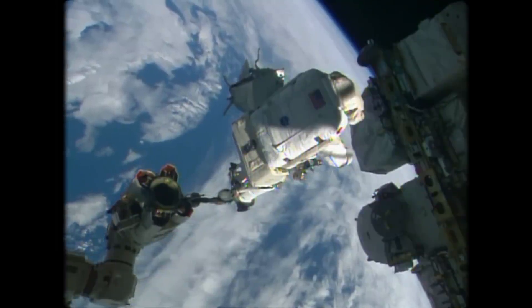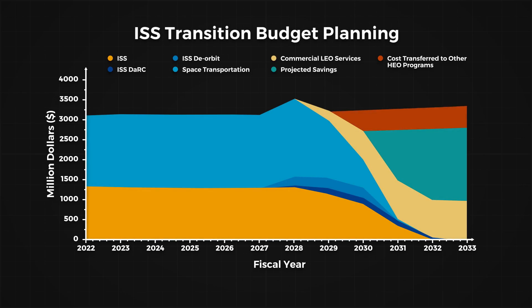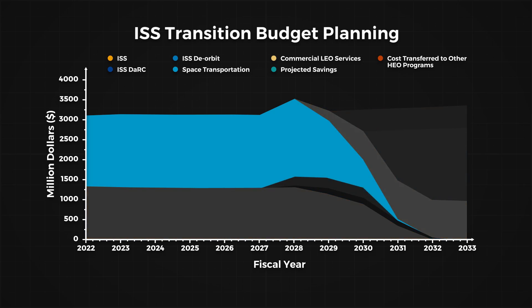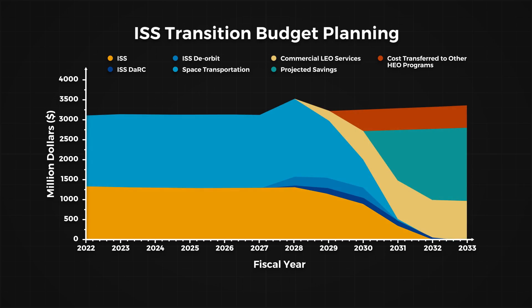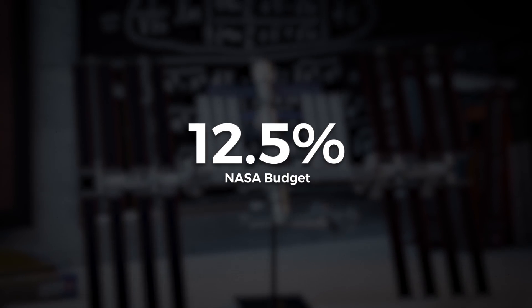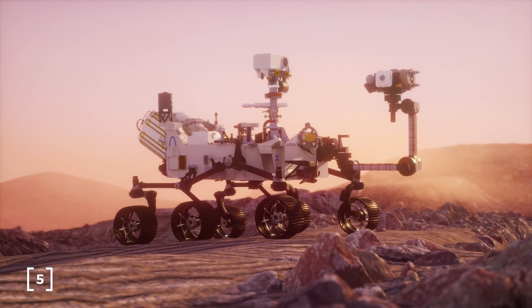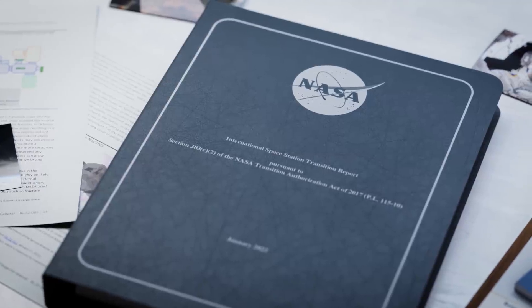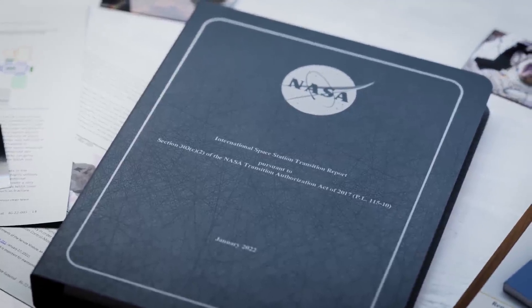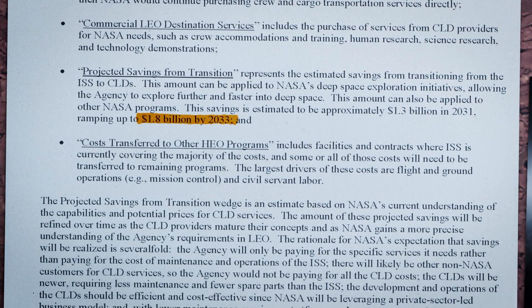NASA has been planning this decommissioning for some time, and for good reason. The International Space Station costs NASA roughly 3 billion dollars every year, with the cost split fairly evenly between transporting astronauts and supplies to orbit, and system operations and maintenance of the station itself. To put that into perspective, 3 billion is over 10% of NASA's total 24 billion dollar budget — and the Perseverance rover mission cost a total of 2.7 billion dollars. These costs are the real reason the ISS will be decommissioned, with the transition report laying out a plan to free up to 1.8 billion dollars a year for NASA's moon colony goals.